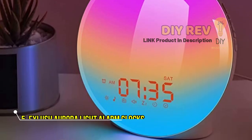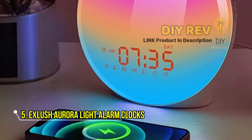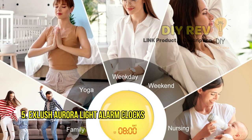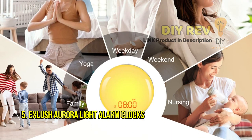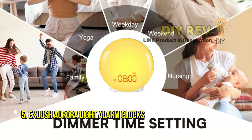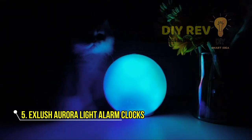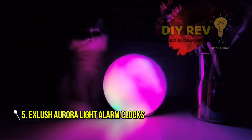Wake up to a stunning sunrise every day with the Exlush Aurora Light — a cutting-edge sunrise alarm clock designed to help you start your day with a smile. Say goodbye to harsh, blaring alarms that jolt you awake and say hello to a gentler, more natural awakening experience.